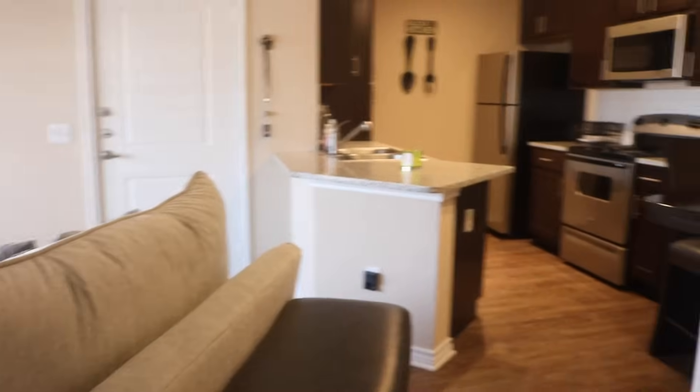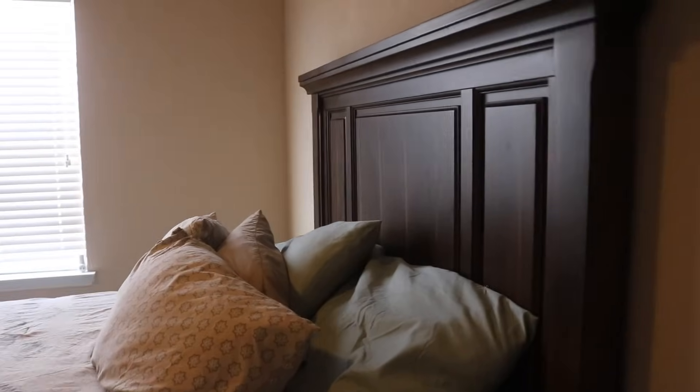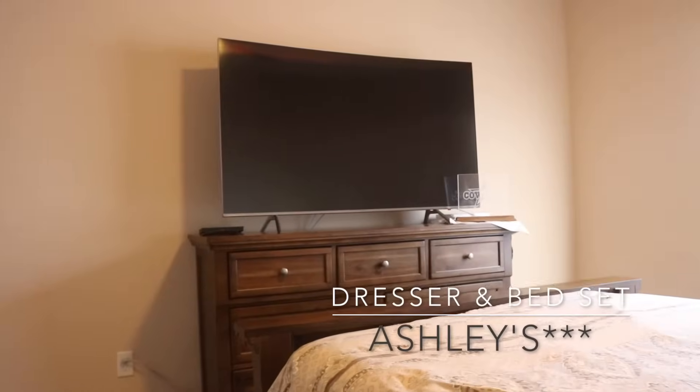Okay, now we're going straight into the room. Here's the view from this side — super cute, guys, like super cute. Here is our beautiful bed. Beautiful, beautiful — we also got this from Bob Mills. Absolutely love it.